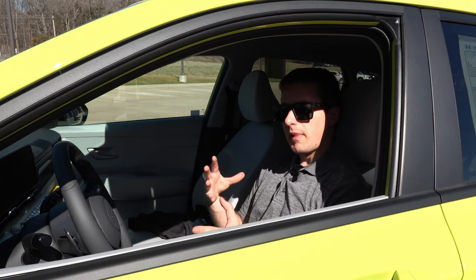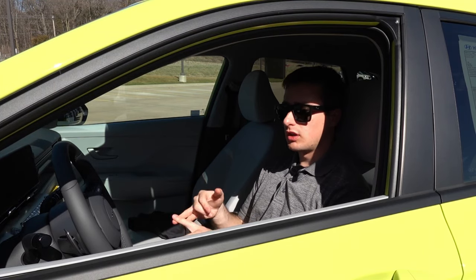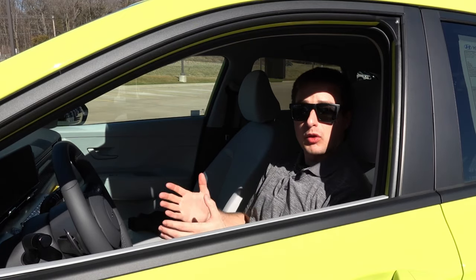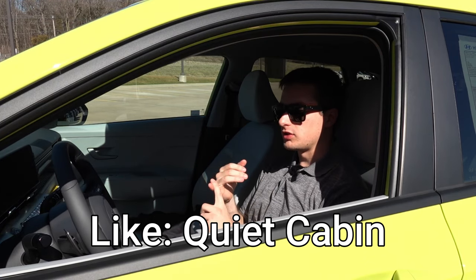Outside of just some minor material gripes on the interior, I think the Kona EV and the gasoline version are fantastic in this subcompact SUV space. Along with the interior space, my fourth like has to do with the interior volume and noise levels when driving on the interstate.